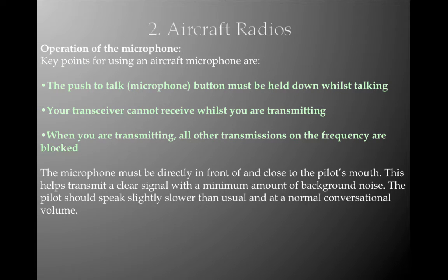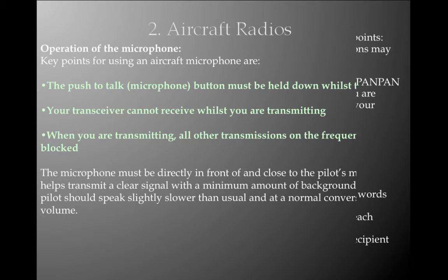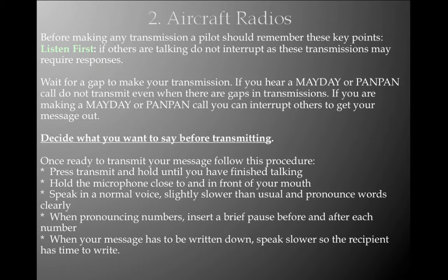Key points for using an aircraft microphone: (1) The PTT push-to-talk button must be held down whilst talking. (2) Your transceiver cannot receive whilst you are transmitting. (3) When you are transmitting, all other transmissions on that frequency are blocked. The microphone must be directly in front of and close to the pilot's mouth to transmit a clear signal with minimum background noise. The pilot should speak slightly slower than usual at a normal conversational volume. Before making any transmission: listen first; if others are talking, do not interrupt as these transmissions may require a response; wait for a gap; if you hear a mayday or pan-pan call, do not transmit even when there are gaps; if you are making a mayday or pan-pan call, you can interrupt others to get your message out.